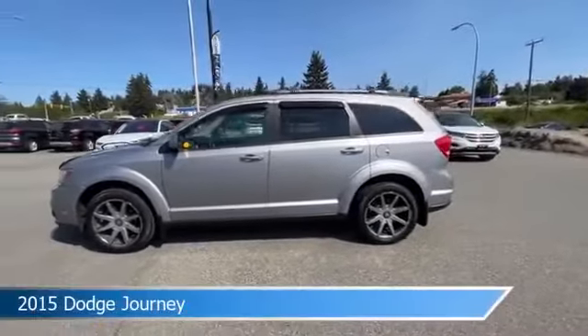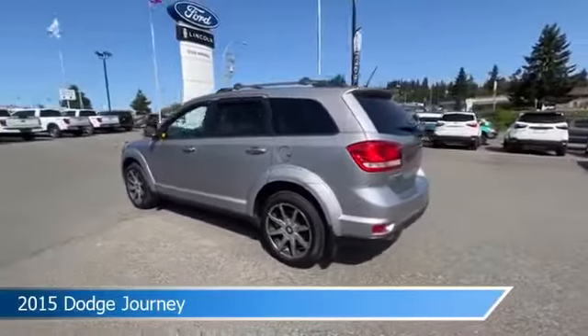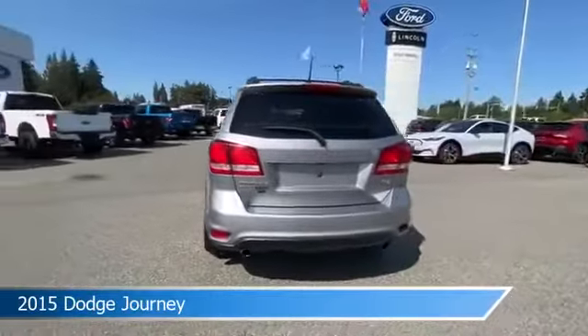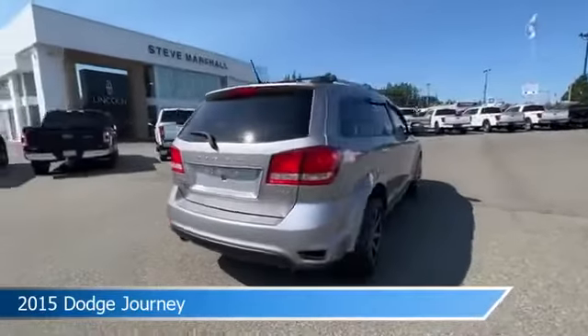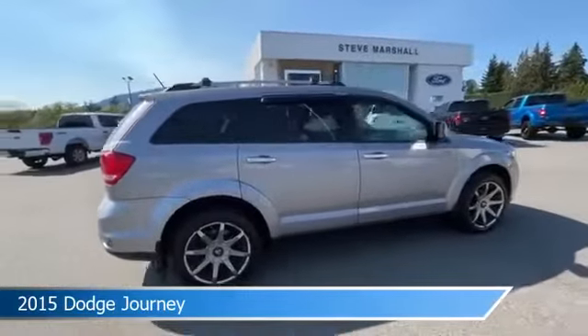Take a look at this 2015 Dodge Journey, equipped with a 6-speed automatic transmission in billet metallic. This car comes with some great features including all-wheel drive, heated steering wheel, anti-lock brakes, audio controls on steering wheel, and more.